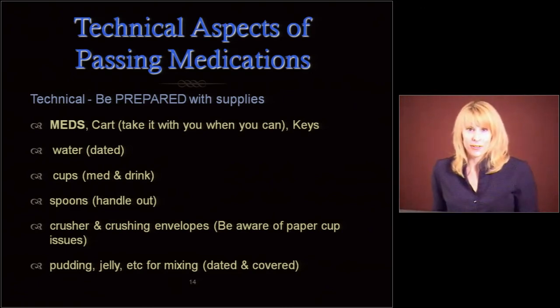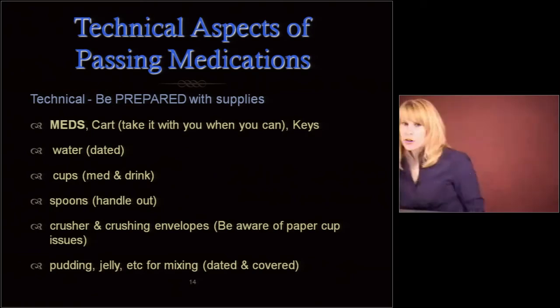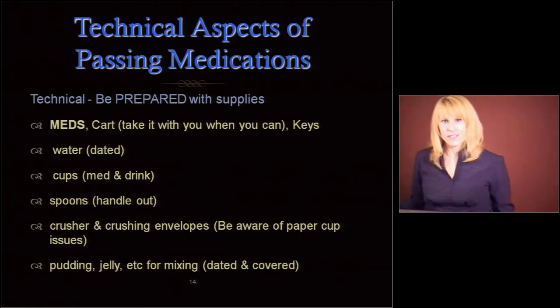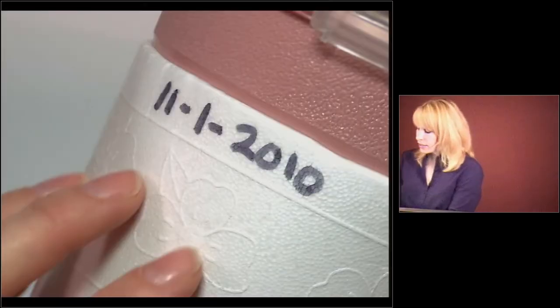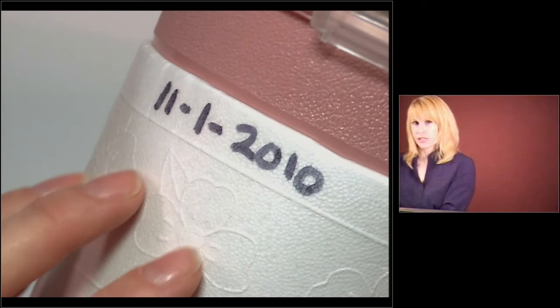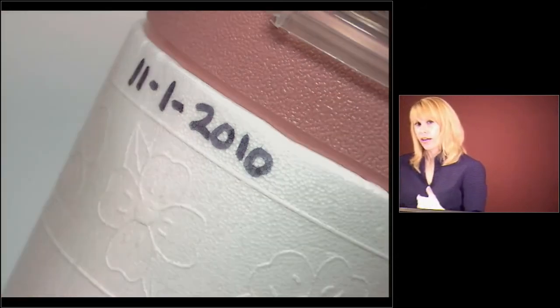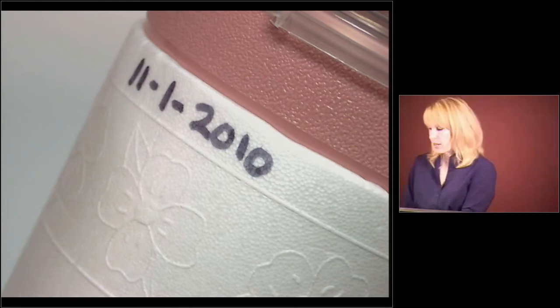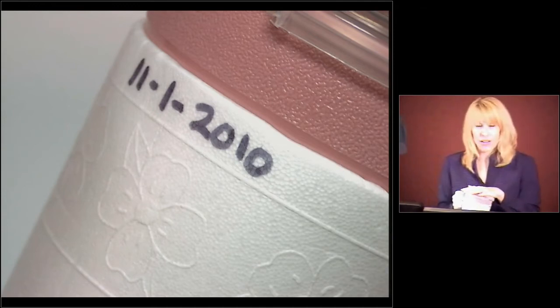Always take your keys with you. Keep them in your pocket. Do not cover them up and leave them sitting on the cart or in the MAR book. You have to keep control of those keys. Make sure that you have water and that it's dated. You could use a Sharpie on the disposable part and note the date. You're probably going to refill it over and over again that day, and then the next day you change it out. You don't want people to have stagnant water, and you want to make sure there's a cover on it — we don't want dust or hair or eyelashes falling in.